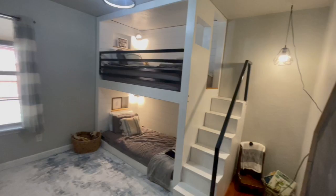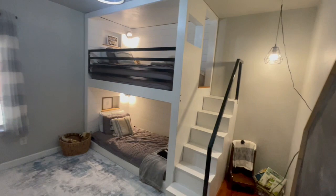Number four are these bedrooms. This is obviously set up for kids, but the sellers are willing to take this down or leave it here. It's just a perfect area for kids to play and rest.